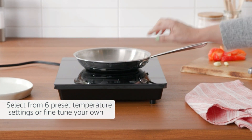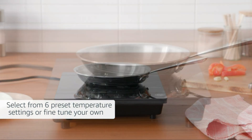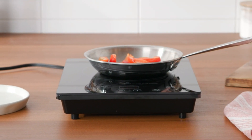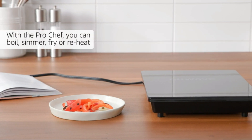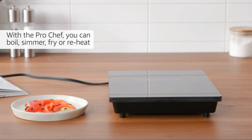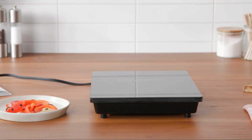The New Wave Pro Chef also comes with a handy fry pan, perfect for sautéing and searing your culinary masterpieces. Unleash your inner chef with the New Wave Pro Chef Induction Cooktop — it's a kitchen essential for culinary excellence.